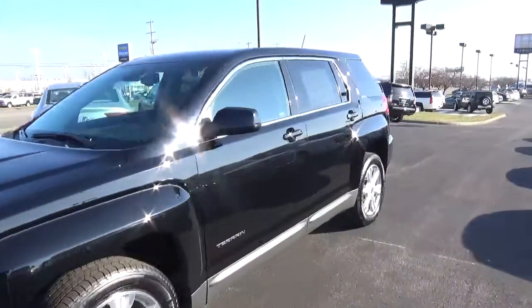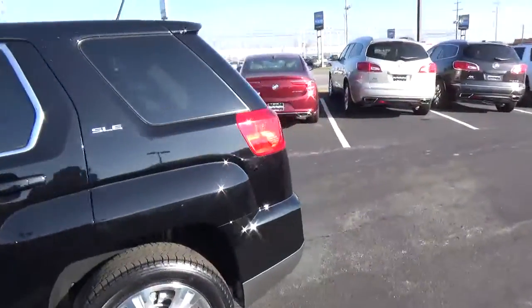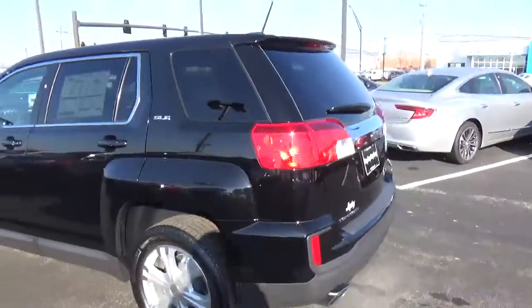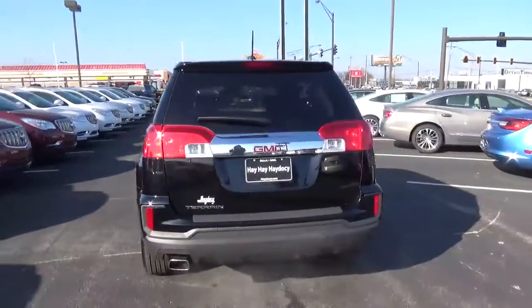Today we've got a 2017 GMC Terrain SLE with an ebony twilight exterior and a jet black interior. 2.4 liter 4 cylinder engine with an automatic transmission.